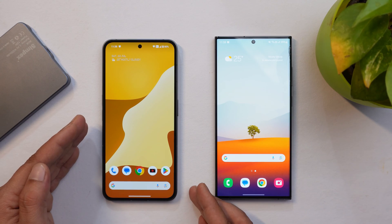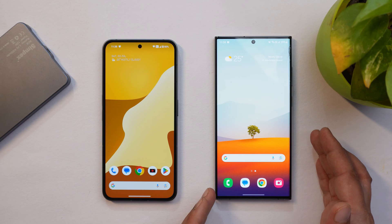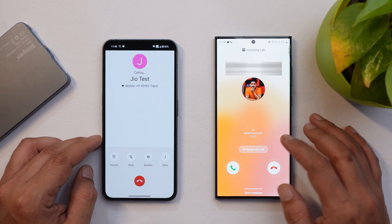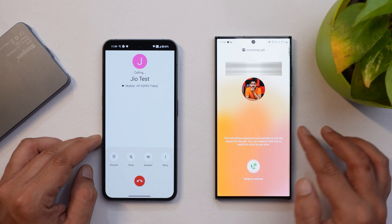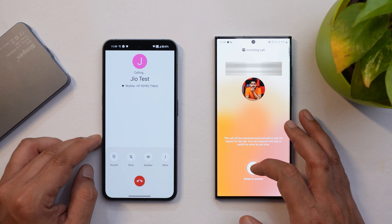Here I have my Nothing Phone 2 on the left-hand side and my Samsung S23 Ultra on the right. First I'll show you that feature on the Samsung S23 Ultra, which comes directly implemented on the system. So I'll call up on this number and show you how it works. You can see I'm getting a call right now and there's an option called Bixby Text Call. If I tap on it, it says the call will be answered automatically to ask the reason for the call, and you can respond with text or switch to voice call.